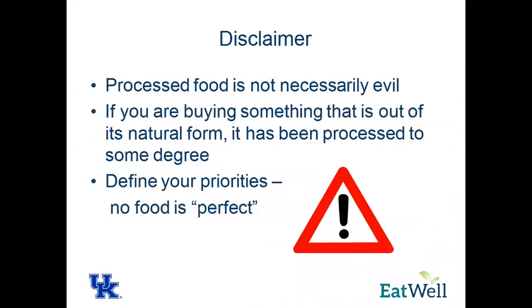So a disclaimer: all processed food is not necessarily evil. There's a lot of buzz in the media saying processed food is bad and you should eat raw foods, but if you're buying something that is out of its natural form, it's going to be processed in some way, no matter if it's labeled organic or raw or whatever. If it's in a package, it's processed. So you have to define what you want to look for in your foods and think about what your calorie needs are. Not all processed food is bad.